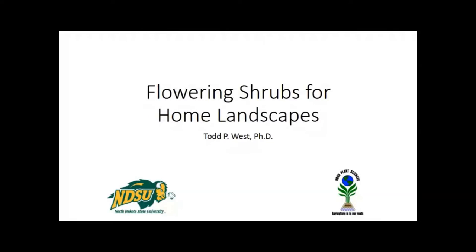Tonight we have Dr. Todd West, who is the head of the nationally acclaimed Woody Plant Improvement Program of North Dakota State University. Todd is going to share with us his insights on the best flowering shrubs for North Dakota. Welcome to the forum.